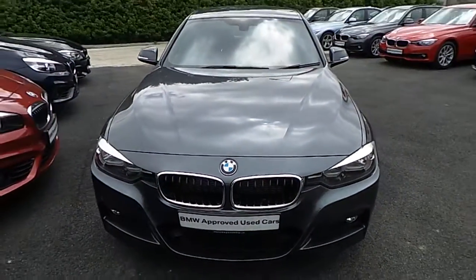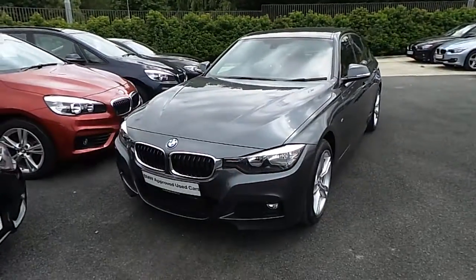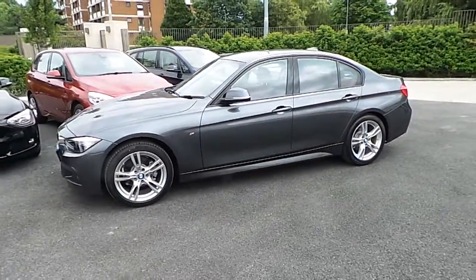Hello and welcome to Murphy & Gun BMW. My name is Corbyn and I'm going to show you around this three series. It's a premium selection 2016 318D M Sport. It comes in mineral grey and has a coral red Dakota leather interior.